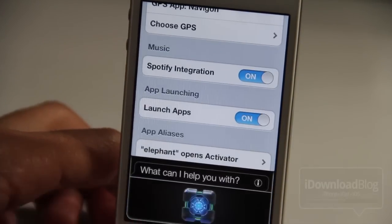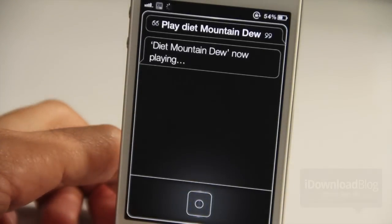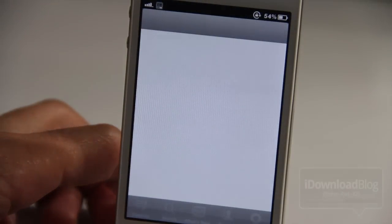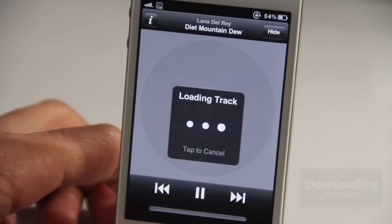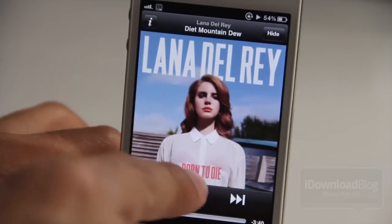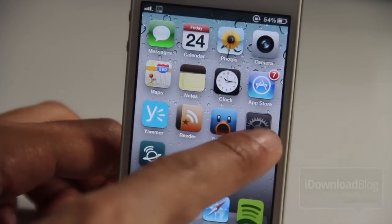It has Spotify integration — you can say 'play a specific song' and it'll play that song. 'Play Diet Mountain Dew.' I'm not going to let you hear the music but trust me, it's playing via Spotify — loading the track and it is playing using Siri directly to Spotify. Super nice to have that option, so you can play both your music app and Spotify.